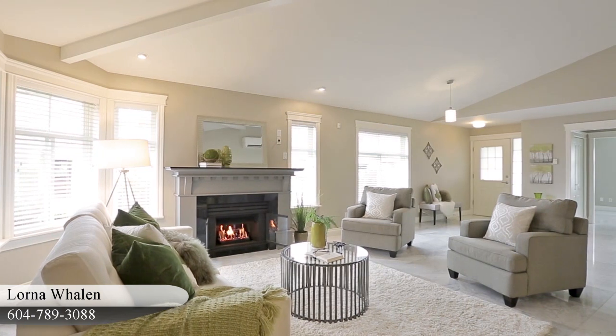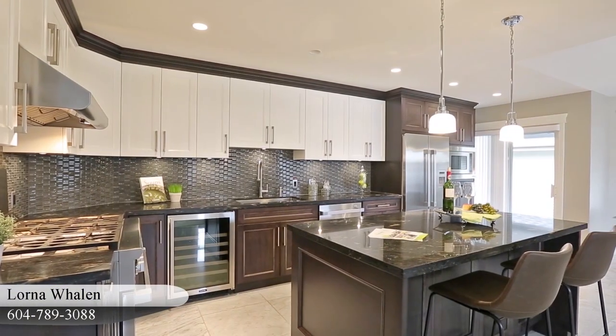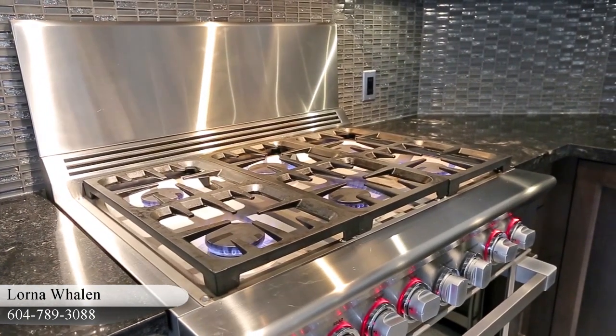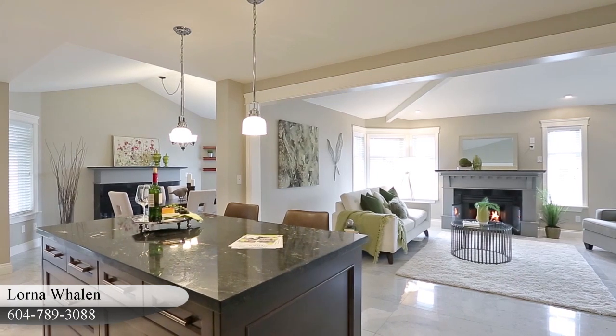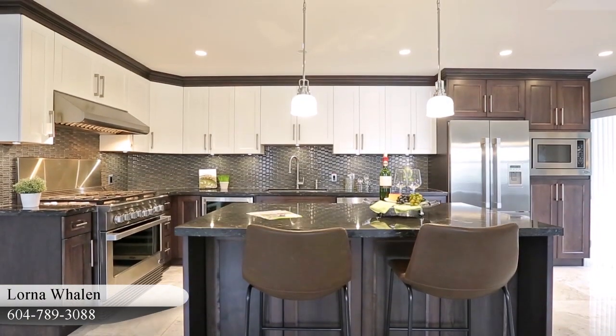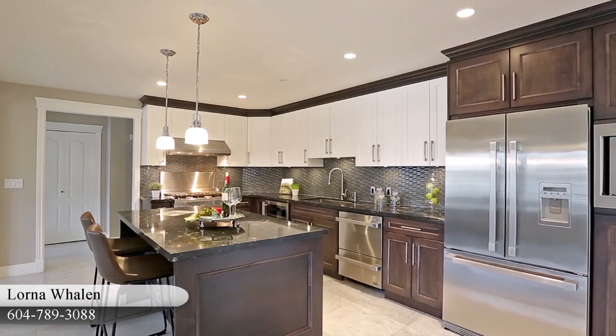The living room is open to your contemporary kitchen, which comes fully equipped with a Fisher & Paykel stainless steel appliance ensemble, including a 6-burner gas range, granite countertops, a central island with bar seating, two-tone cabinets and soft-closed drawers, a wine cooler, an undermount sink, and under-cabinet lighting.